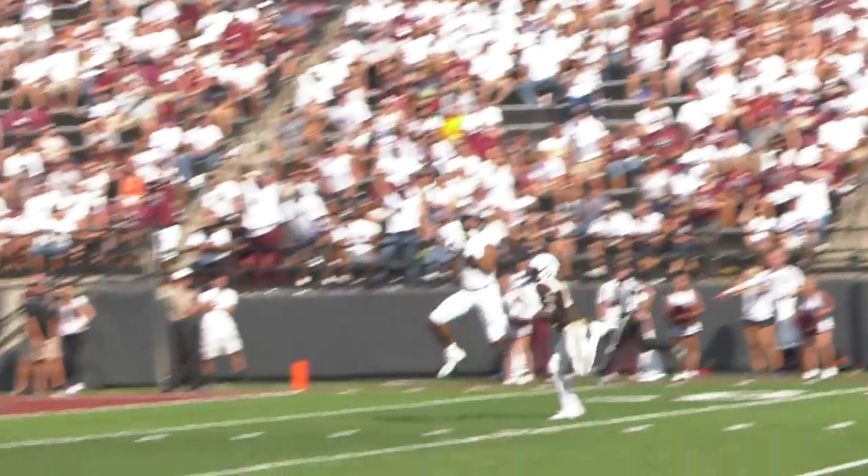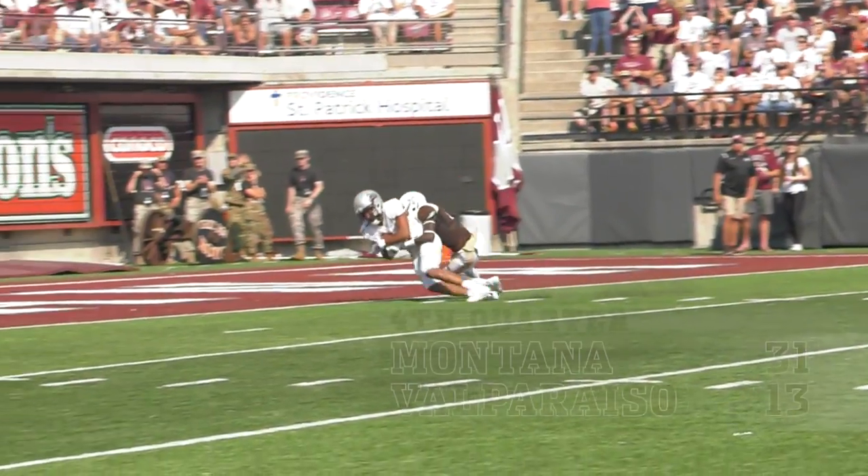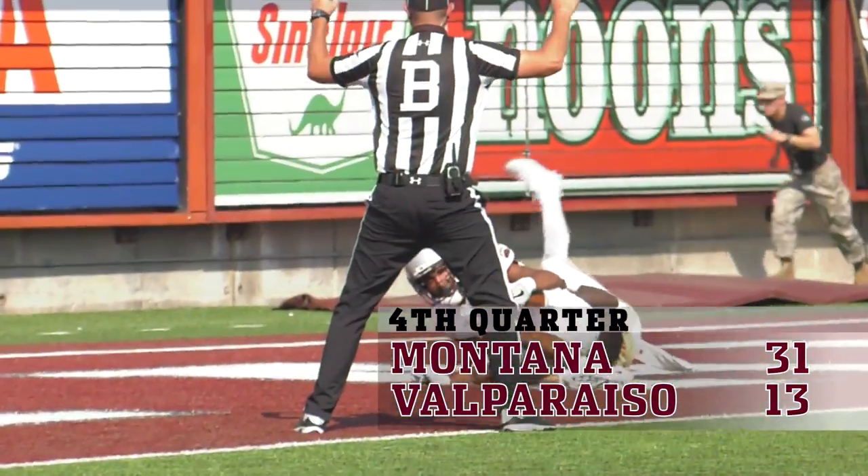Going for it all up top. It's Keenan Kerr. Got it — he makes the catch. He's into the end zone. Touchdown, Montana!